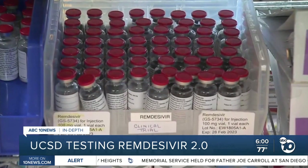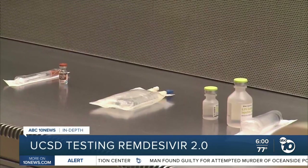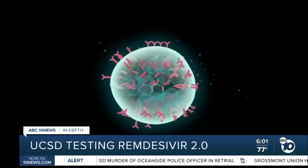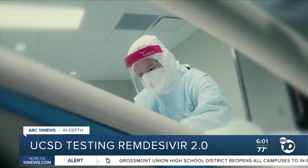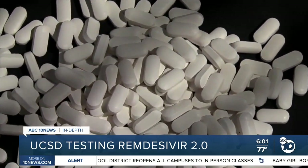Remdesivir is really a good drug and it can really help people after they're in the hospital. But most of the mischief of our virus happens before you're in the hospital. UC San Diego infectious disease expert Dr. Robert Shuley says the biggest problem with remdesivir is that it has to be given through an IV. Once it's inside the body, the drug works by blocking the virus from making copies of itself. And by the time you're in the hospital, most of the damage is from the immune response, not the virus.